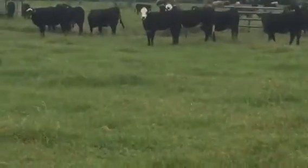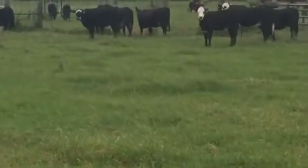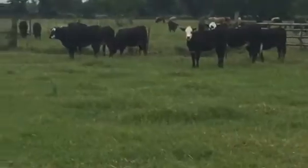Hello everyone. It's a group of my Hereford and Angus heifers. They're Black Baldies — half Hereford, half Angus.